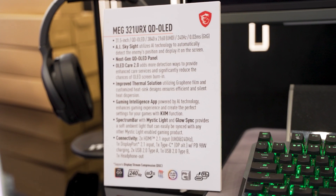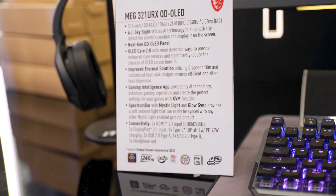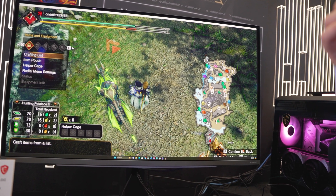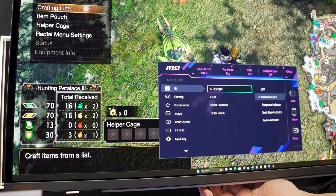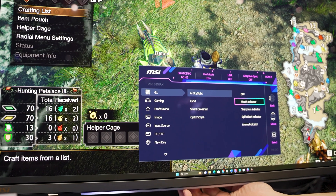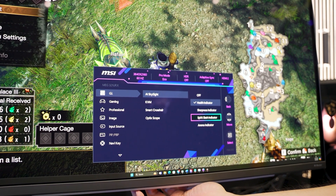They also had AI to show off, and at Computex that's common across many companies. But MSI's AI is built into the 321URX monitor, enabling sensing for various different games. They mentioned that when they showed this monitor at CES, they received a lot of feedback that users felt it could potentially be used to cheat in various video games. MSI wanted to communicate that they have control of the firmware, the software, and the game support rolling out to this monitor at launch, and so instead of a multiplayer game like League of Legends shown at CES, they're demonstrating a single-player game this time.